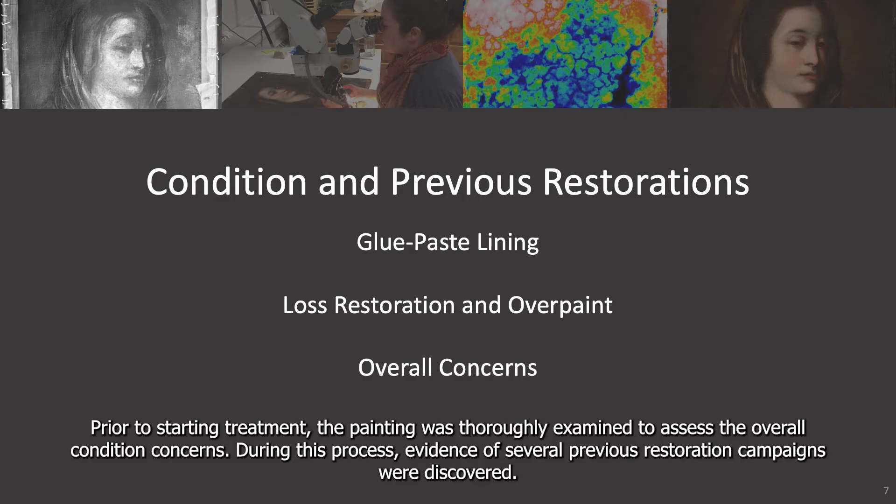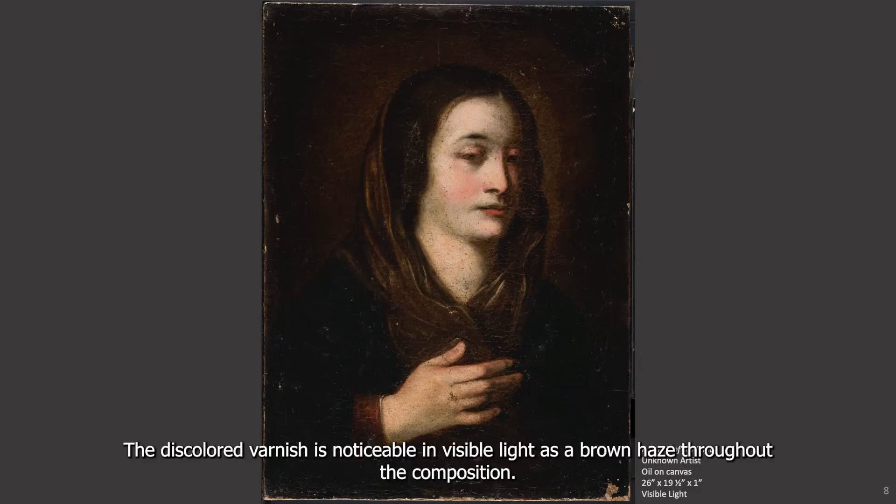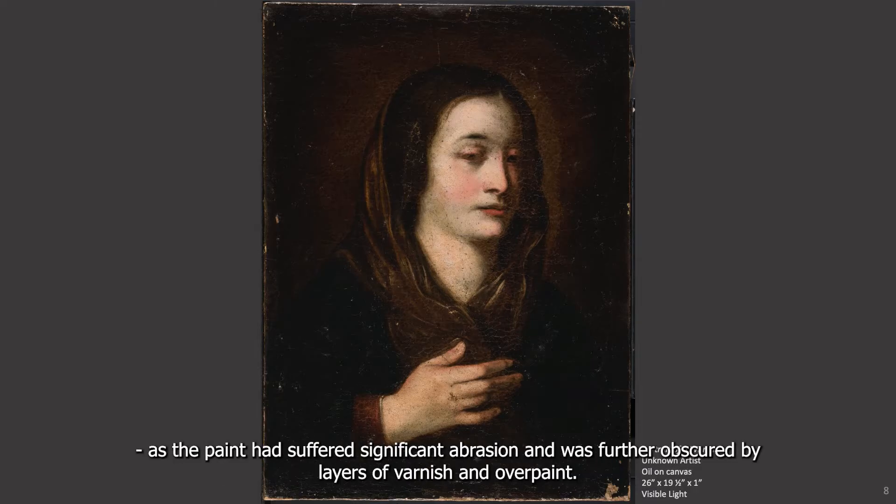Prior to starting the treatment, the painting was thoroughly examined to assess the overall condition concerns. During this process, evidence of several previous restoration campaigns were discovered. Some were more obvious than others. The discolored varnish is noticeable in visible light as a brown haze throughout the composition. The figure appeared to be of religious significance, even if its current condition prohibited the viewer from seeing any religious iconography, as the paint had suffered significant abrasion and was further obscured by layers of varnish and overpaint.